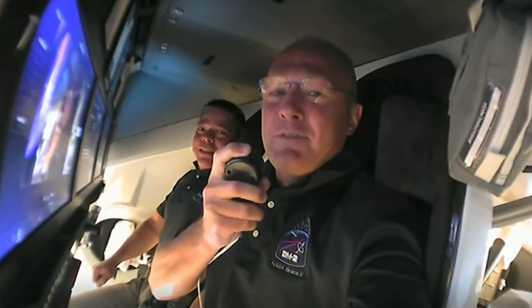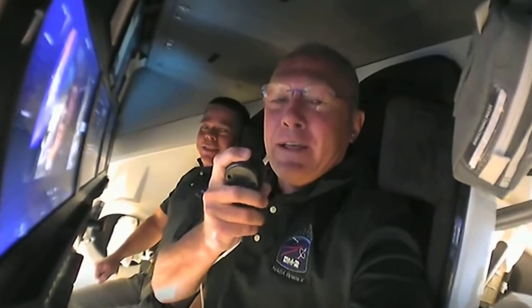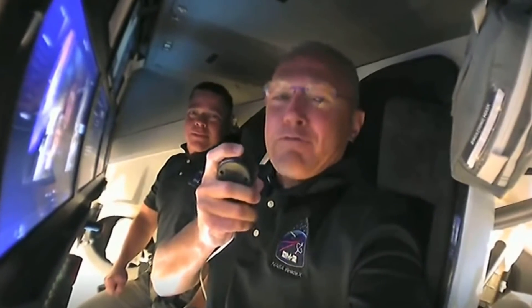We've got a couple things we want to talk about first before we show you around. The first is a tradition we've had over the years with spacecraft, going way back to the Mercury era — a tradition carried on ever since with all our space vehicles, including the Soyuz. We were given the honor to name this capsule. Most of you at SpaceX know it as Capsule 206, but we thought we could do a little better than that. So without further ado, we would like to welcome you aboard Capsule Endeavour.